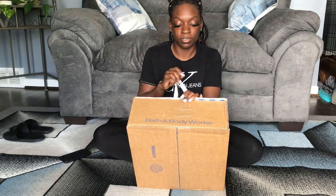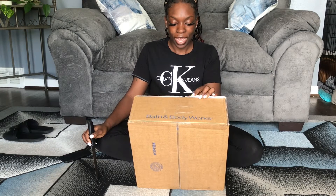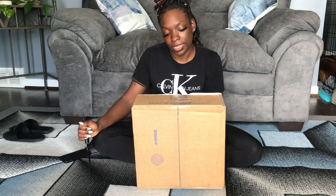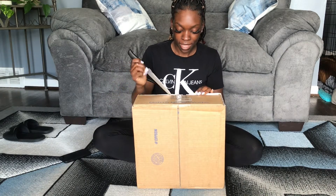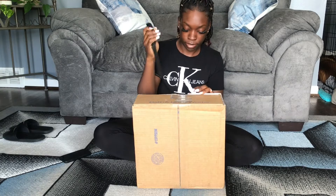I was kind of sick on that video — I could smell but I couldn't really smell. For the people that do know me, I am not a shopper for real. I don't shop as much, so when I do decide to shop it's usually going to be candles or sometimes perfumes. So this is really my second biggest purchase with them. Let's get into it — I'm gonna show y'all which ones I got and rank them on how they smell.